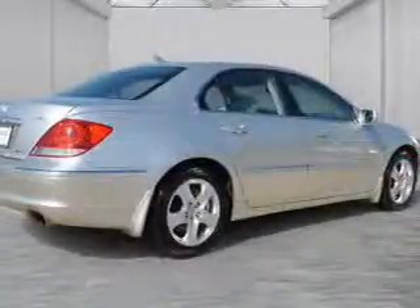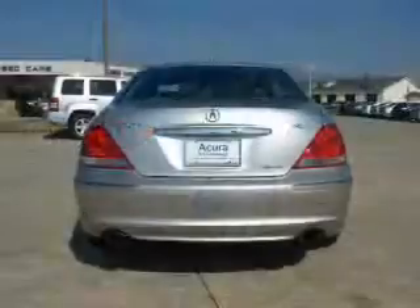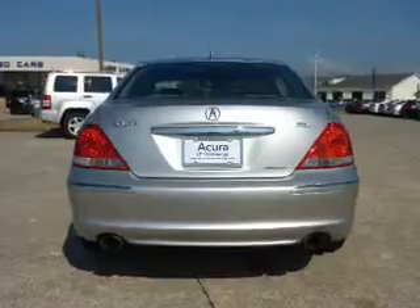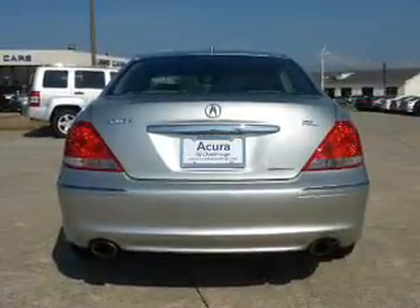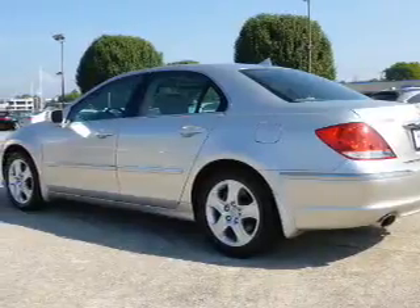Inside you'll find leather seats, heated seats, Bluetooth connectivity, remote start, steering wheel controls, rear temperature controls, automatic climate control, curtain head airbags, front airbags, and side airbags.